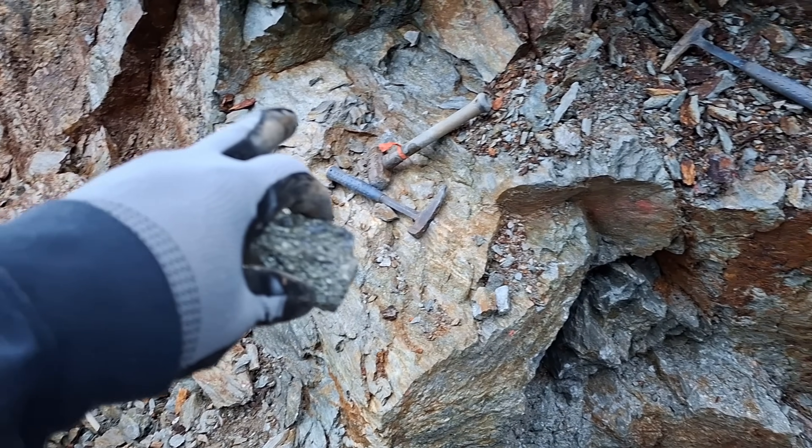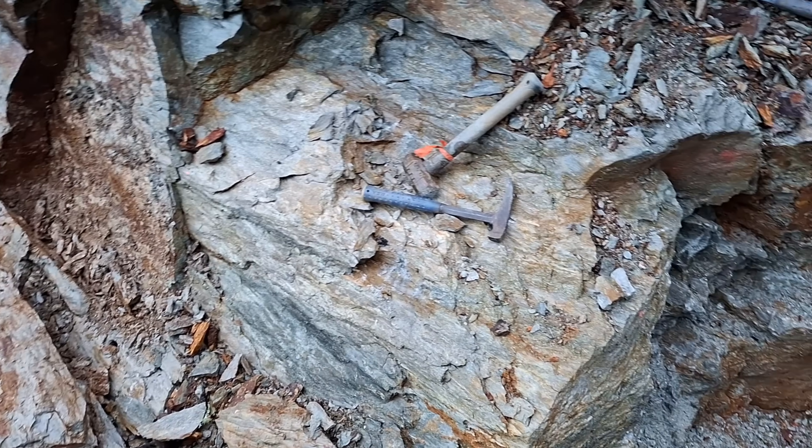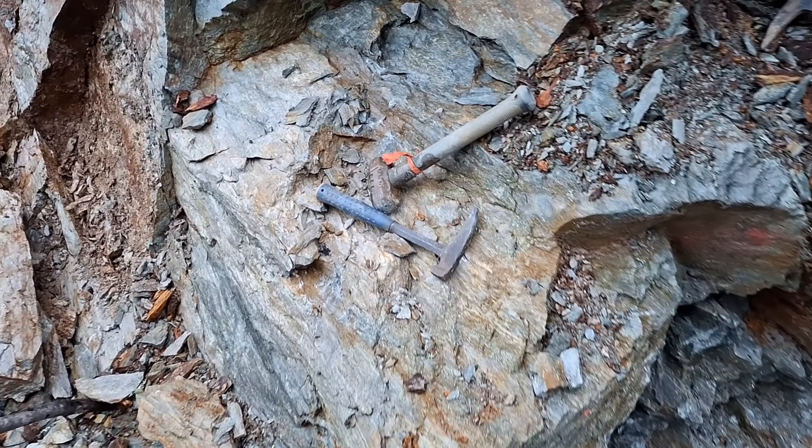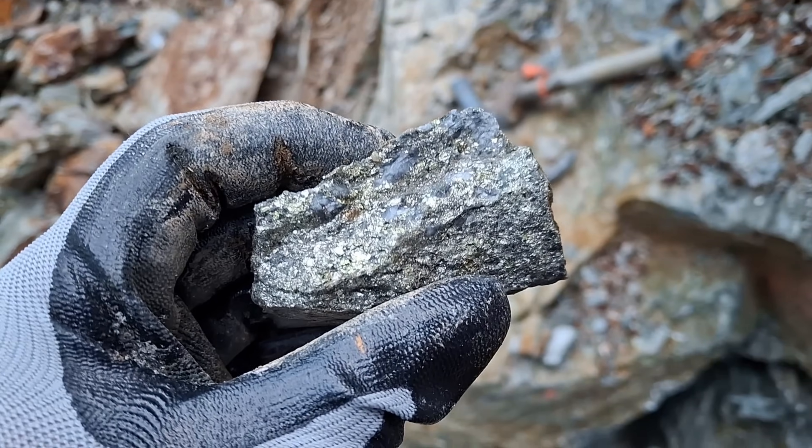I pulled off a bunch of pieces from this and it may not look like it from this angle, but a lot of this is actually massive or semi-massive sulfides.